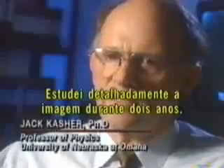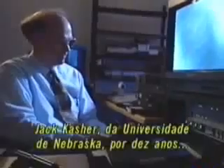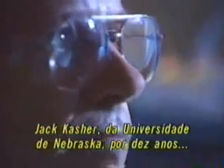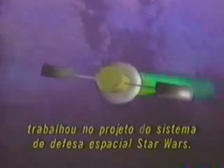This dramatic footage has been in dispute since it was shot. University of Nebraska physicist Jack Kasher studied it extensively over a two-year period. He worked for nearly ten years in the research and development of a Star Wars defense system for the upper atmosphere. His quantitative analysis of the NASA footage concludes that the UFO cannot be explained as a natural phenomenon.